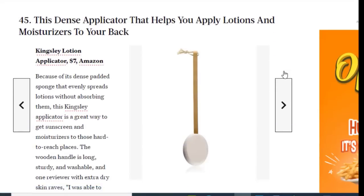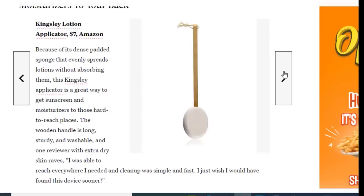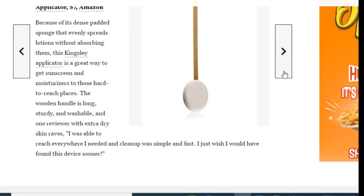Next we have a dense applicator that helps you apply lotions and moisturizers to your back, available on Amazon for just $7. Applying moisturizers and lotions on your back is very difficult, but this useful gadget makes it easy. Because of its dense padded sponge that evenly spreads lotions without absorbing them, this Kingsley applicator is a great way to get sunscreen and moisturizers to those hard-to-reach places. The wooden handle is long, sturdy, and washable.